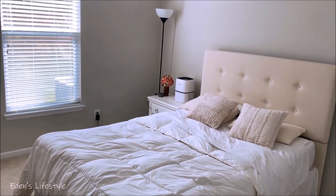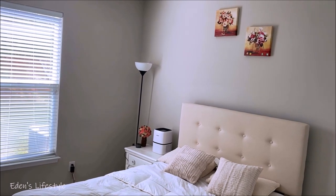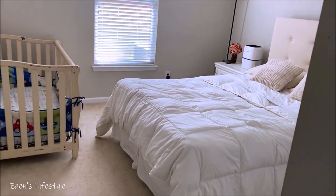This room is a guest room — nothing too special, I just added a little bit of color for the fall. Other than that it looks the same. It looks beautiful, I like it. It's very easy on the eye.